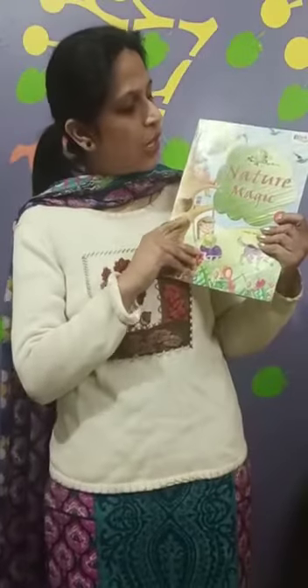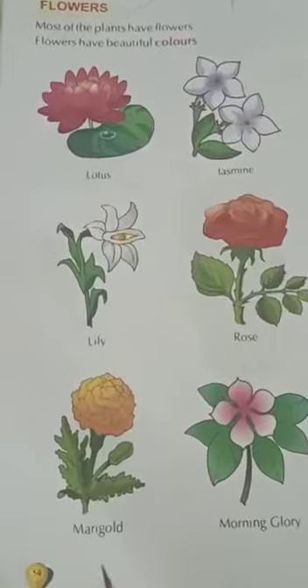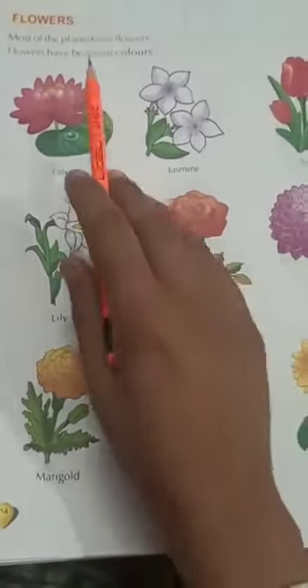All of you take out your GK book — that is Nature Magic. All of you take out page number 54 of your GK book. Flowers.